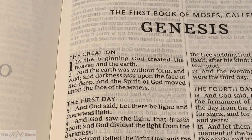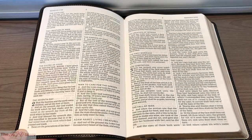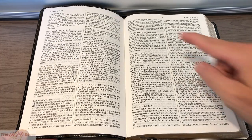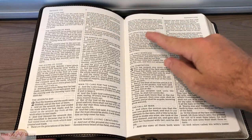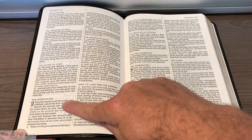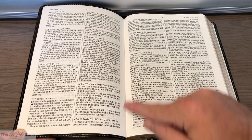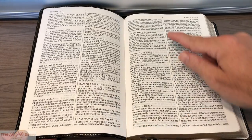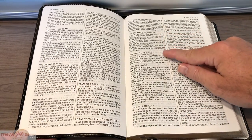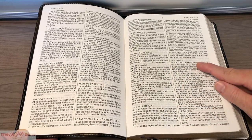More shots of the Comfort Print font and more examples of the topical subheadings: the sixth day of creation, the creation of man, the giving of food, the seventh day, the garden of Eden, man to care for the garden, Adam names living creatures, the creation of woman, the first marriage, the temptation, the fall of man, and the curse.